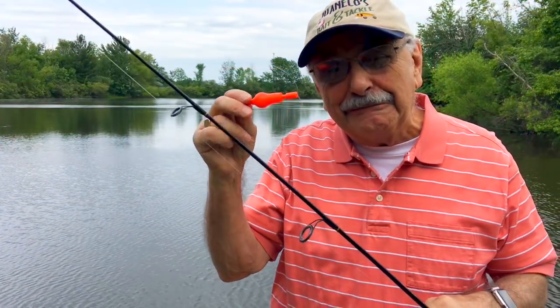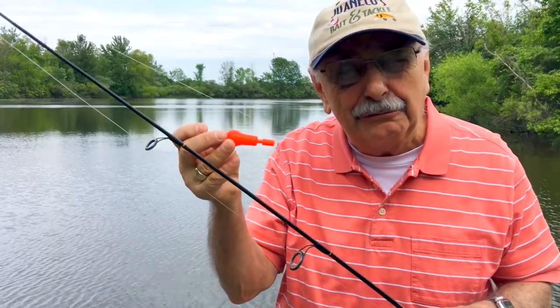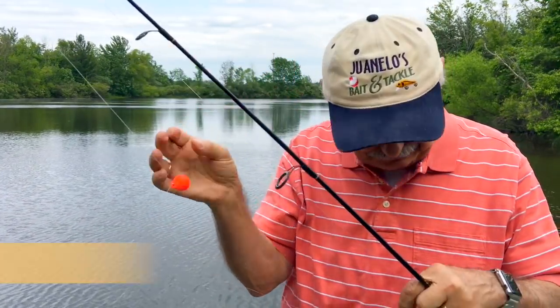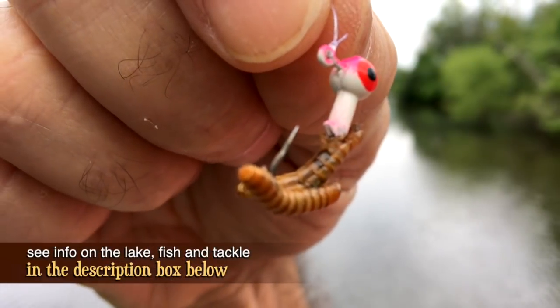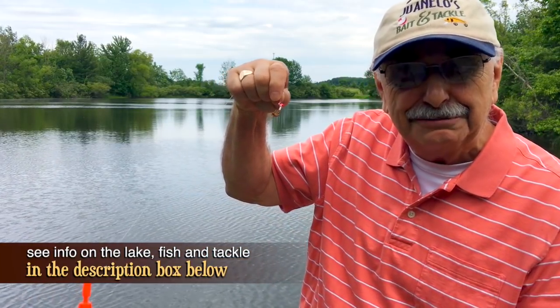I found this at Walmart yesterday — it's called a rocket bobber. It's supposed to lie on its side in the water, and when a fish bites, it's supposed to tip upward. What do you say we try it with this? This is a jig with mealworms on it. I'll list all the equipment, info on the lake, and a lot more in the notes below. But right now, let's go fishing.